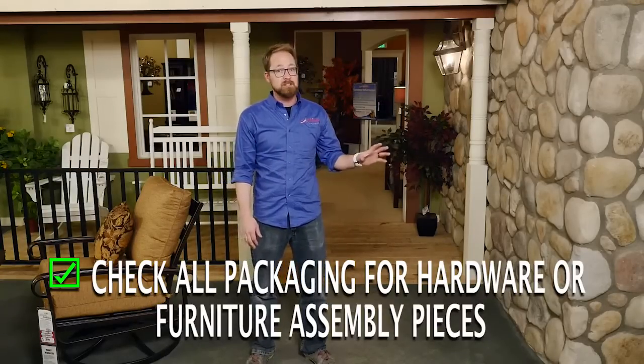Sometimes these are attached to the packaging itself, other times they're stored within the product itself. Open all those doors and drawers and check underneath if you think you've missed anything.